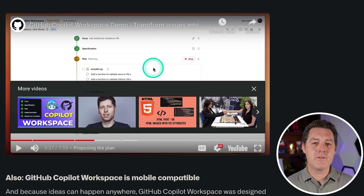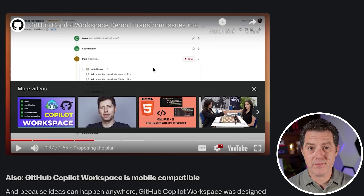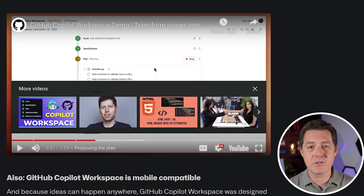Let me show you a video of it working end to end. This is from the GitHub Copilot team. Let's watch this together — it's about two minutes.